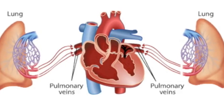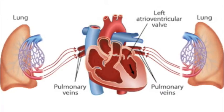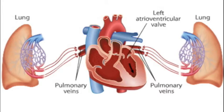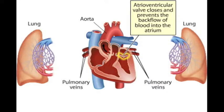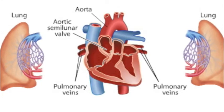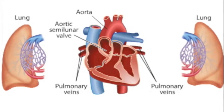Oxygenated blood from the lungs travels through the pulmonary vein and enters the left atrium. The pulmonary vein is the only thing in the entire body that transports oxygen-rich blood to the heart. From the left atrium, blood flows through the atrioventricular valve, also known as the bicuspid valve, into the left ventricle. From the left ventricle, blood is pumped into the largest artery in the body, the aorta. The aortic semilunar valve closes to prevent backflow into the left ventricle.